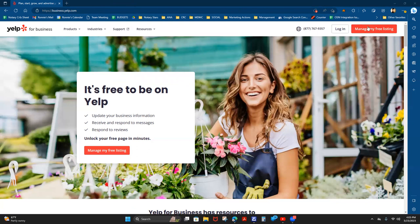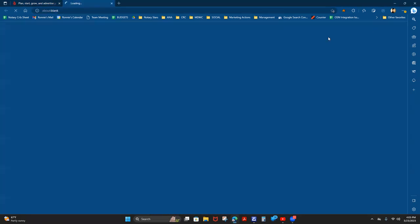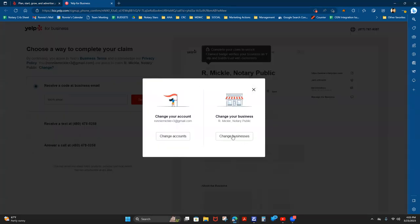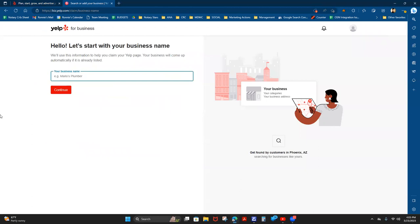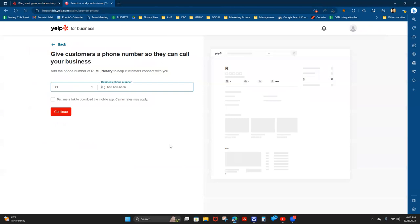We're going to start by heading to business.yelp.com, then click on 'Manage My Free Listing.' I'm going to change this over to a new listing — change business — and search for a business name. I'll use 'RM Notary.' Since it's not found, I'm going to click 'Add to Yelp for Free.'